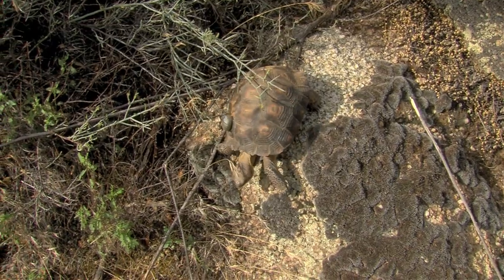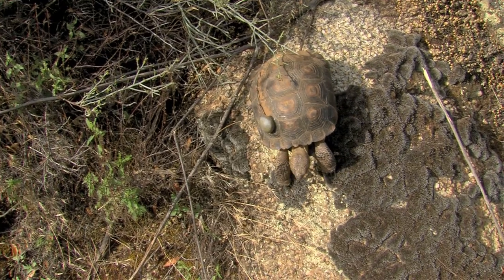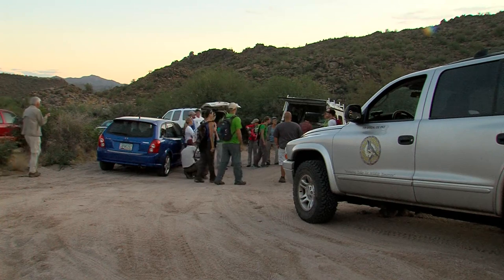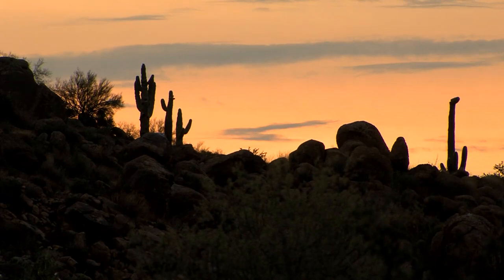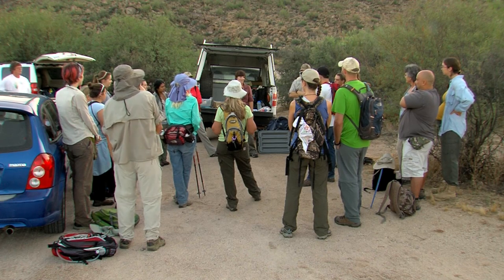So far, researchers are radio-tracking 14 juvenile tortoises, thanks to the sharp eyes of hardworking volunteers. Without the volunteers, they'd likely be tracking only seven tortoises. Volunteers also help find adults. At a morning briefing, Christina welcomes the group and thanks them for waking up before dawn to join the first survey of the year.